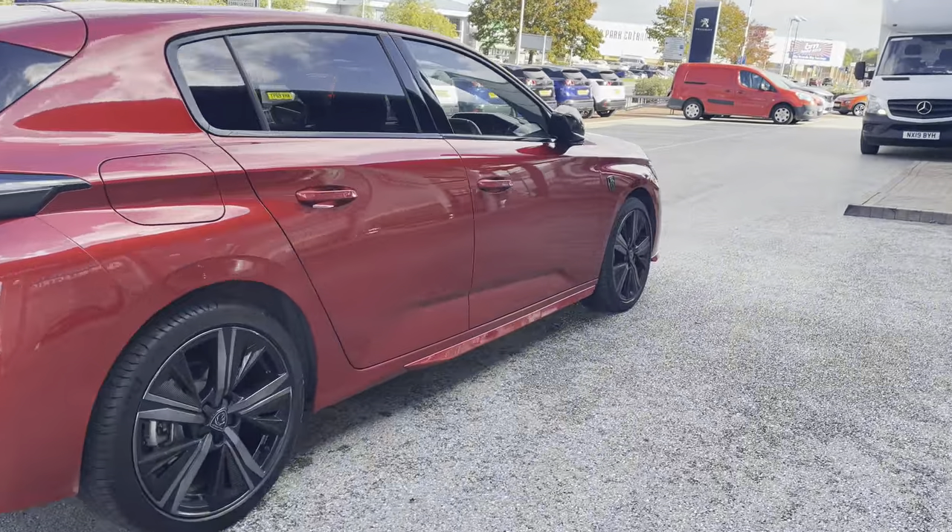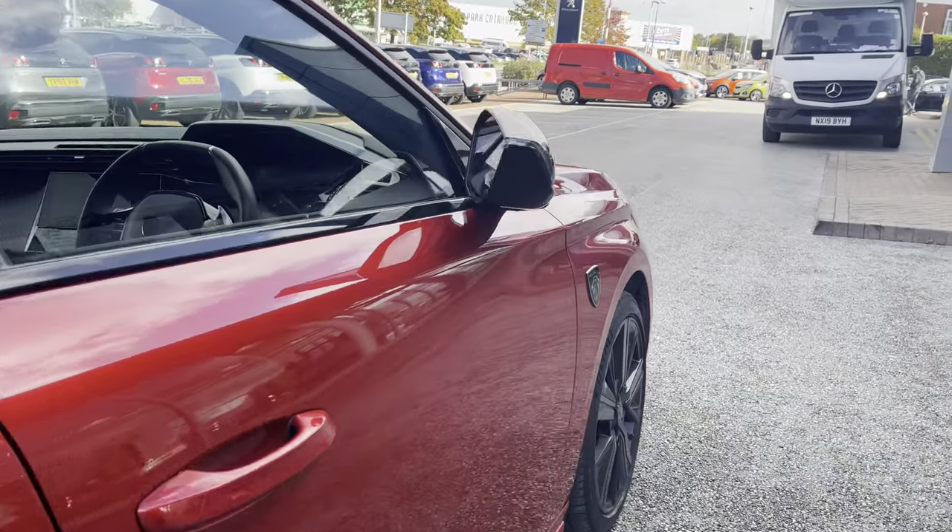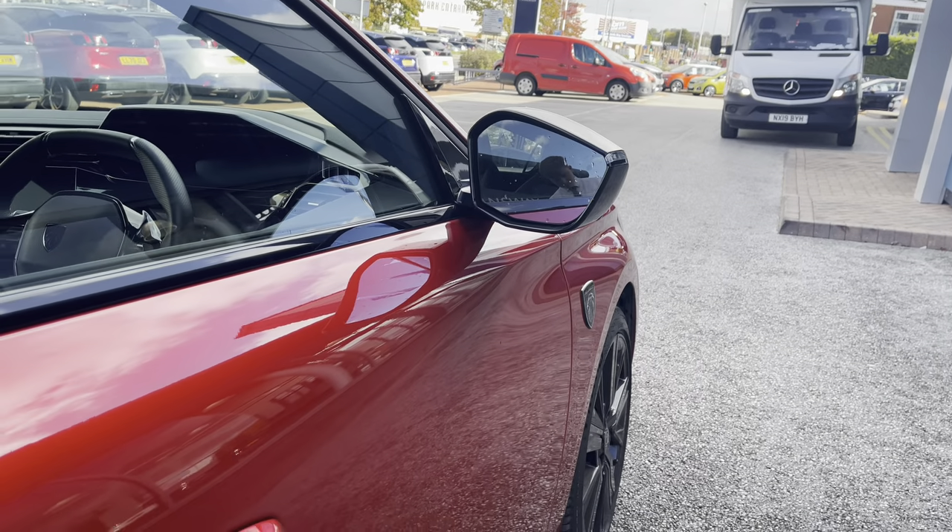This car is fitted with Peugeot's Open & Go technology, meaning once you approach the car with the key in your pocket, it will automatically unlock, as you can see from the windows opening.